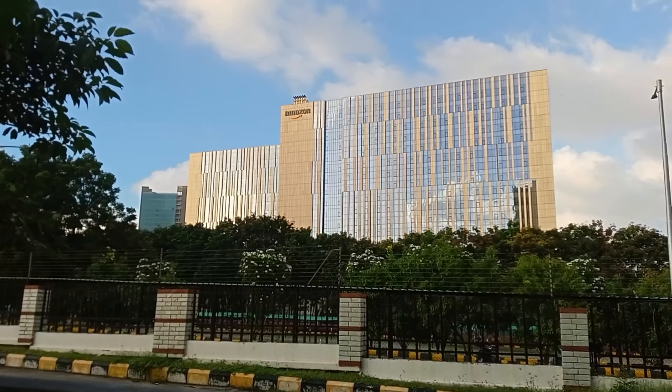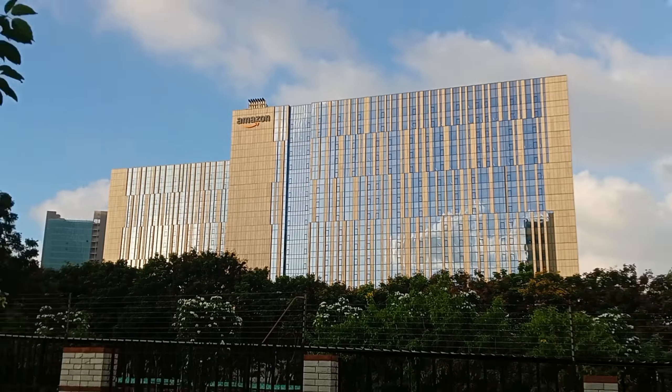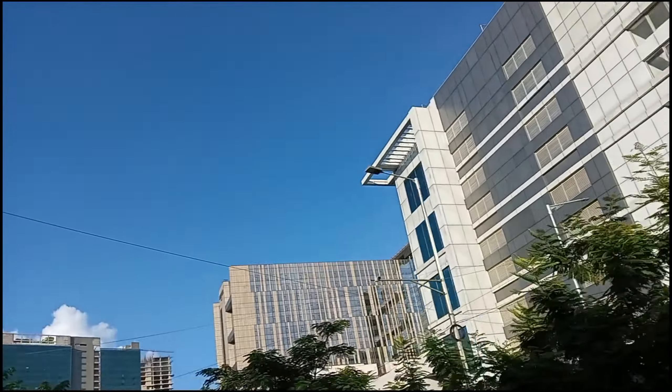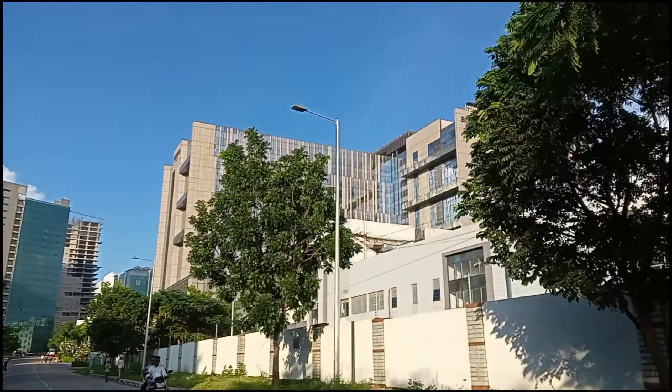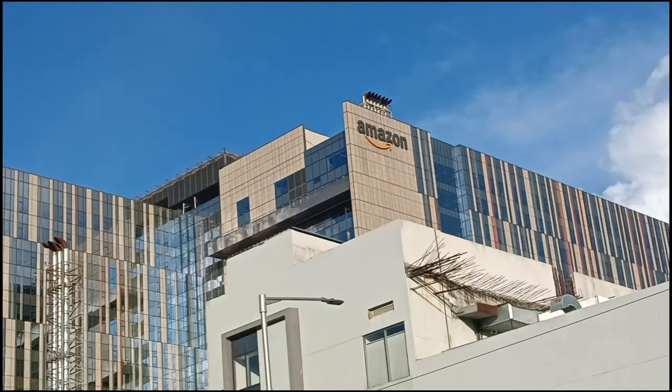We are looking for the Amazon building. Amazon is a Honeywell company, and we have to look at the backside as well.